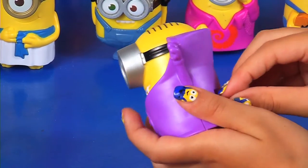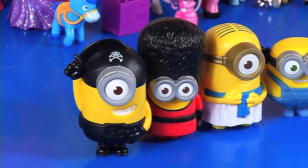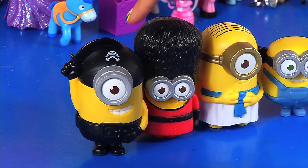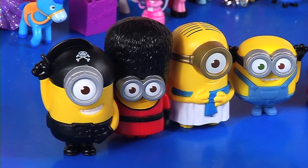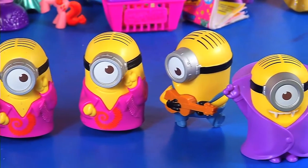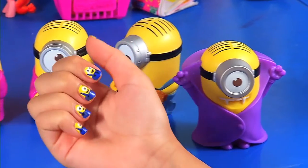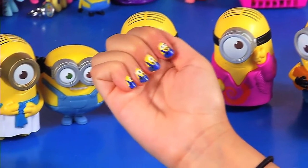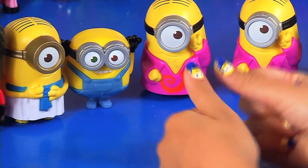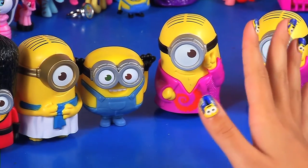Okay, here are all the character minions we got for today. The characters we got were: the pirate minion, the British soldier minion, the Egyptian Bob, Stuart number one, Stuart number two, guitar Stuart, and vampire slash bat Stuart. Bye for today — tell me what you think about my nails, are they cute? Give me a thumbs up for this video, bye!